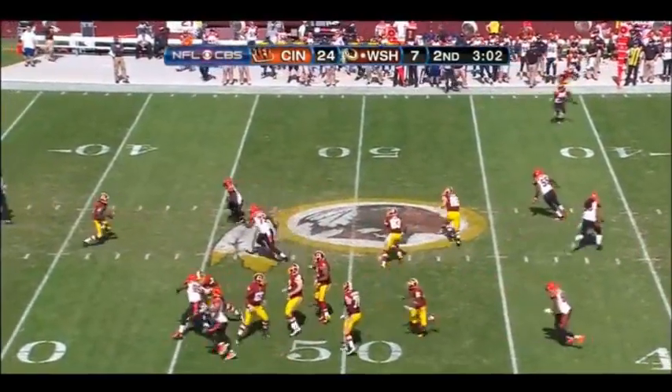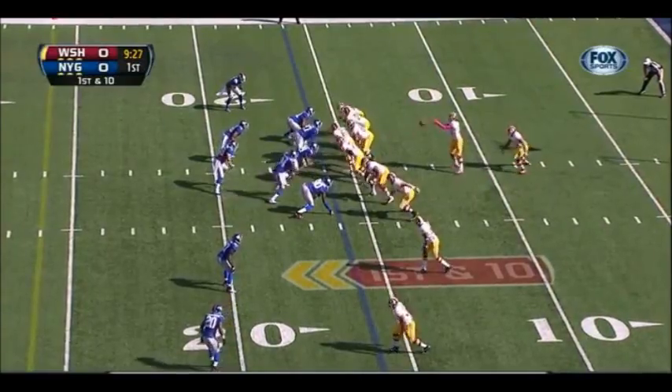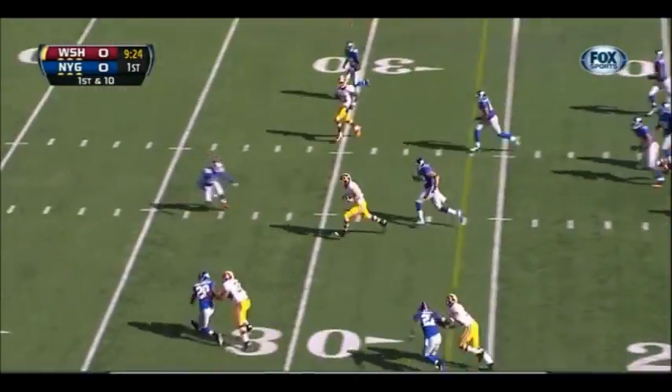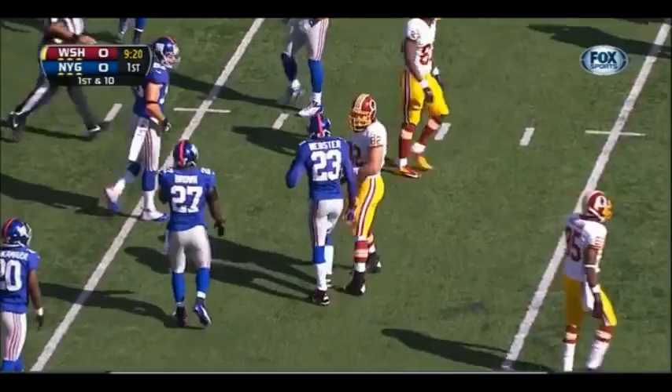First down and ten. Griffin, through the fingertips and incomplete at this stage of his rookie year. First throw, and a nice catch by Logan Paulson.